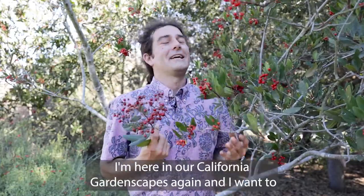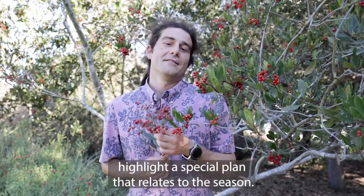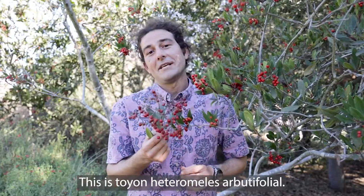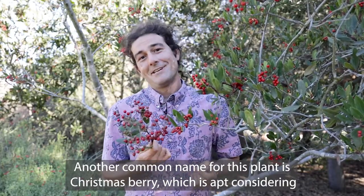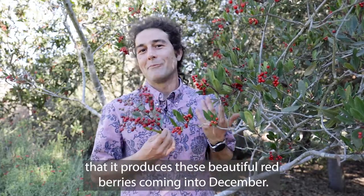Hello everybody. I'm here in our California gardenscapes again and I wanted to highlight a special plant that relates to the season. This is Toyon, Heteromeles arbutifolia. Another common name for this plant is Christmas berry, which is apt considering that it produces these beautiful red berries coming into December.